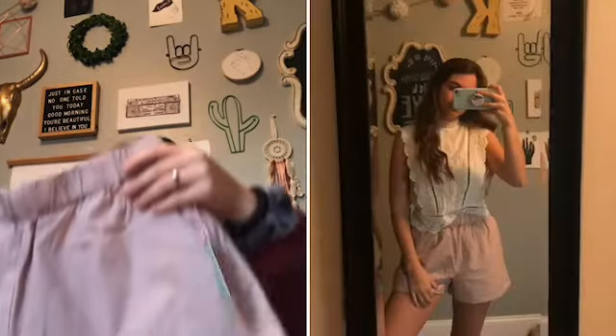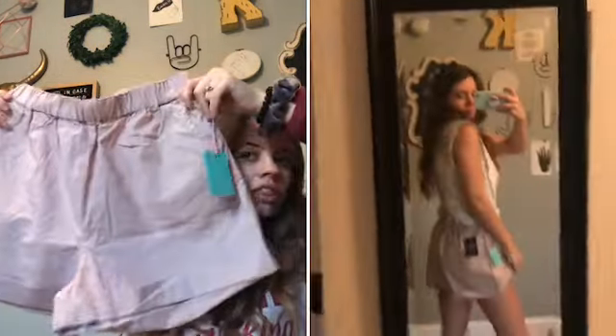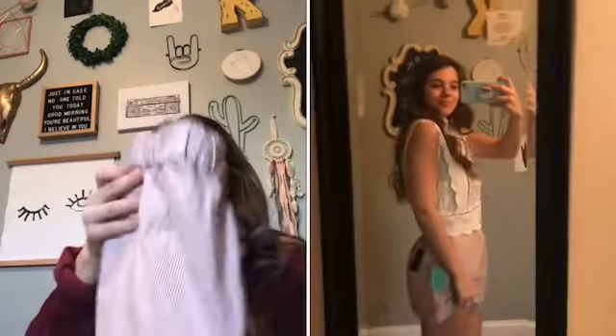The first outfit I got is this white lace top — these are super in apparently this summer, so I'm really excited about that. I got these shorts to go with it; they have a little fold at the bottom and pockets. The shorts were $14.90 and the shirt was $22, though I think it was on sale.